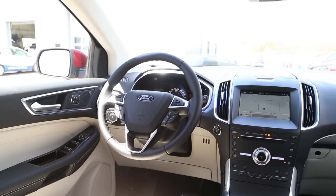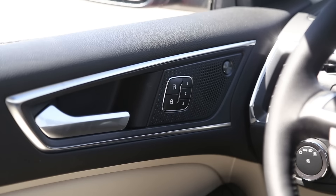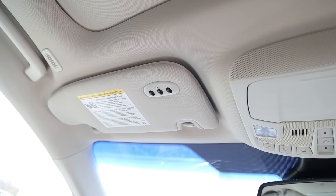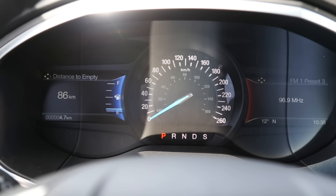A couple other things to note: you do have three memory options for the driver's seat profile. Ford's Vista roof up top is a panoramic sunroof that lets in tons of light. Everything else makes sense in the car — I'm pretty comfortable in here with a good seating position and visibility that is good all around.